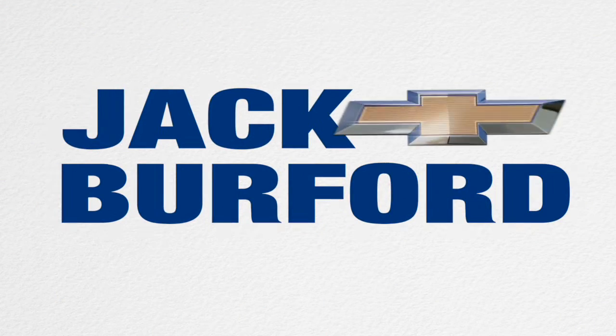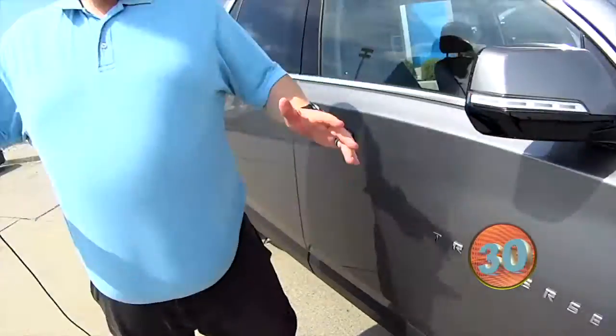Welcome to the Jack Burford Chevy 30-second walk around. All right folks, I've got 30 seconds to get this done and we're going to do it.